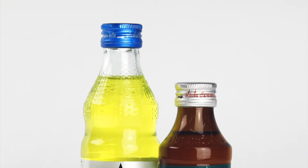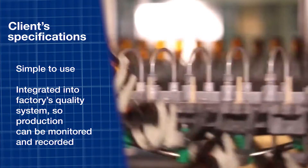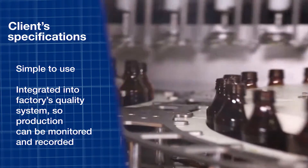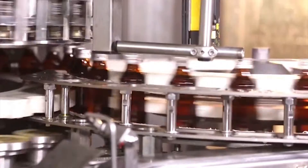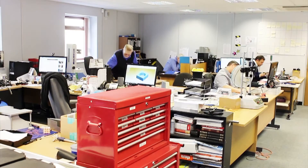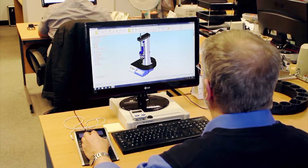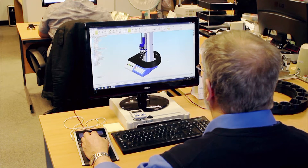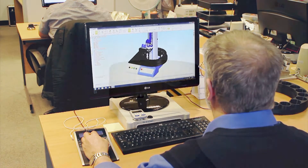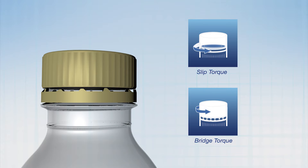Carabao Tawang Dang approached Mecmesin to design and manufacture an automated system to check the tightness of bottle caps. It needed to be simple to use but integrated with the factory quality system so that production can be monitored and recorded. Mecmesin's application engineers proposed a design based on an 18-bottle carousel, which could automatically measure the opening, slip, and bridge torques that characterize the performance of roll-on pilfer proof, or ROPP, closures.